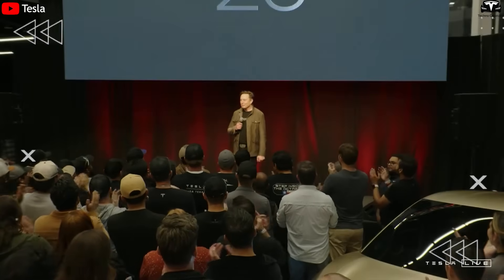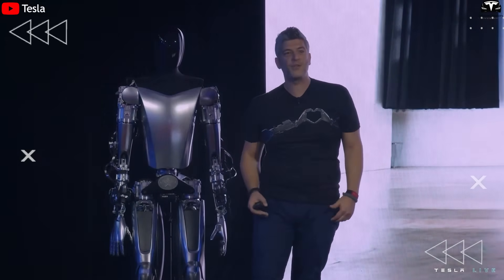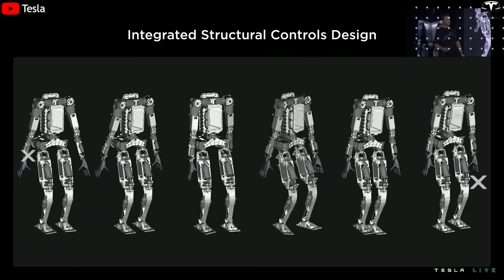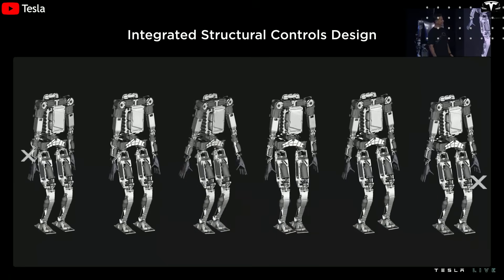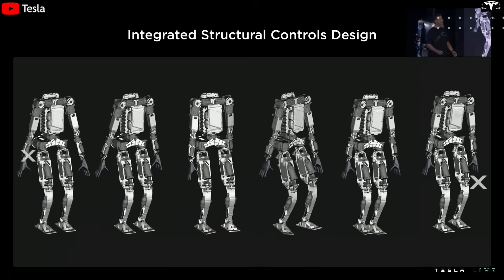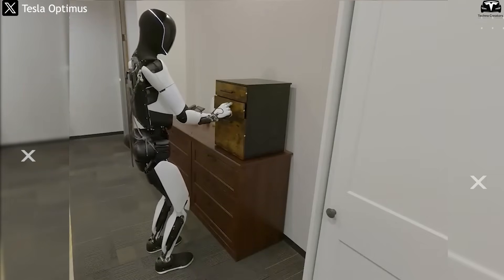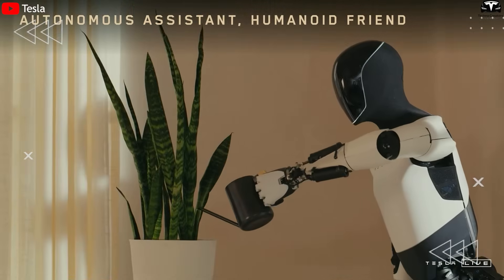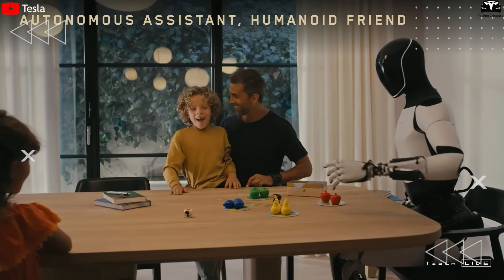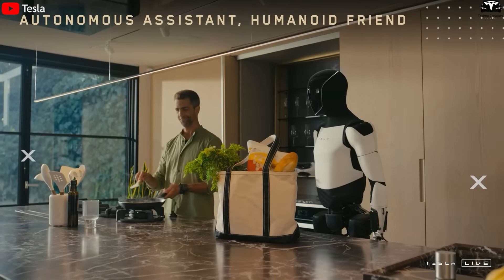Elon Musk has repeatedly emphasized that Tesla Bot is not for show — it's designed to work. Every aspect, from AI software, mechanical design, force sensors, to the modular actuators, has been refined for one purpose: the robot must get the job done reliably, accurately, and repeatedly. Optimus Gen 3 has been tested by Tesla in everyday scenarios — lifting boxes, sorting objects, folding clothes, tightening screws, wiping surfaces, navigating obstacles.